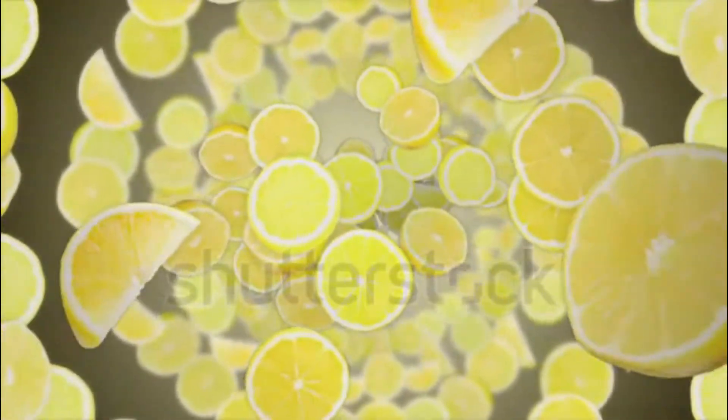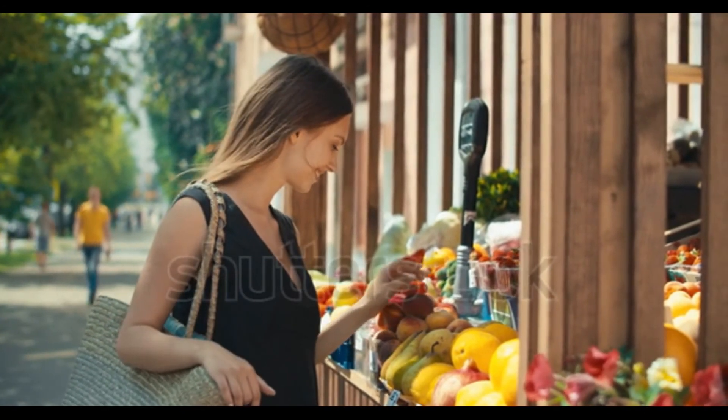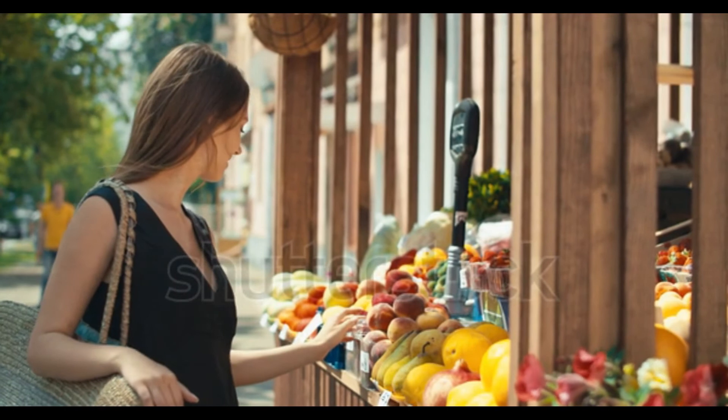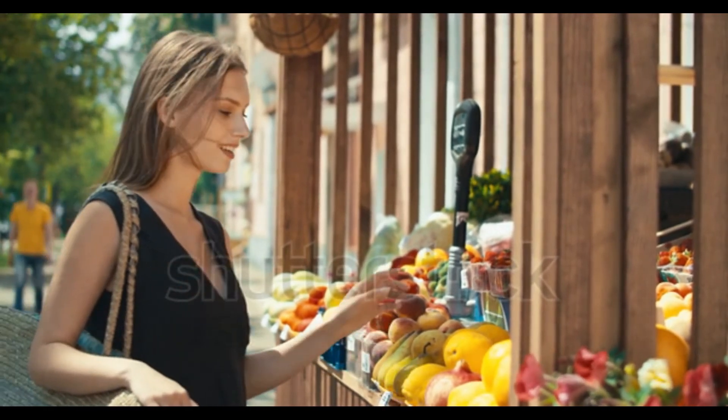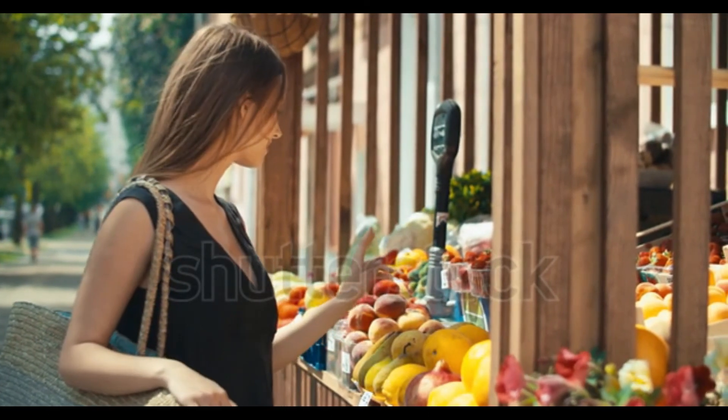Dinner: Large mixed green salad with 4 ounces lean protein — chicken, fish, or tofu — topped with ½ cup grapes and ¼ cup peanuts. Day 2 Breakfast: Smoothie of 1 cup soy milk, ½ cup spinach, ½ cup blueberries, and 1 teaspoon spirulina.